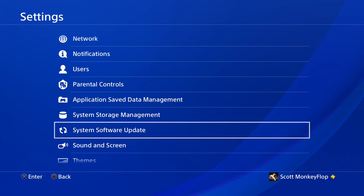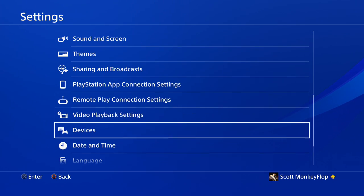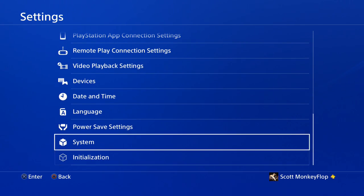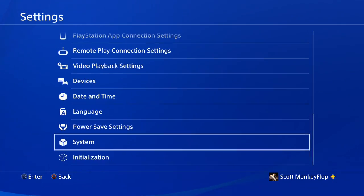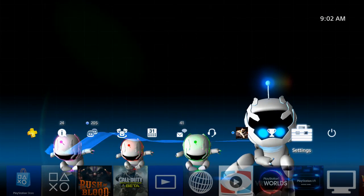Press OK. If you're curious and you want to see what version you're currently on with your PlayStation 4, you can simply scroll down to System and then click on System Information, and it will pop up for you.